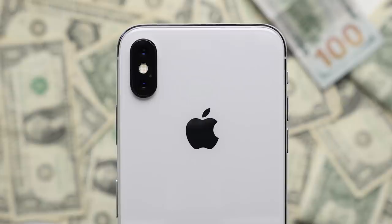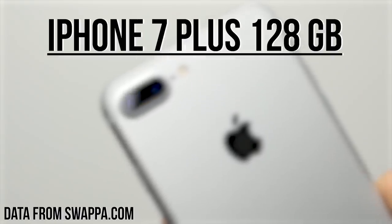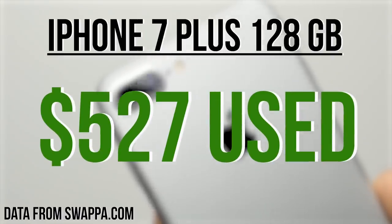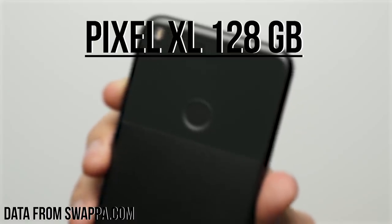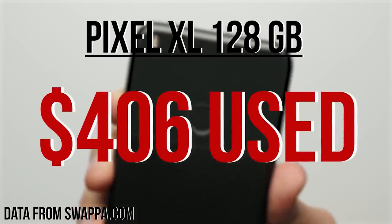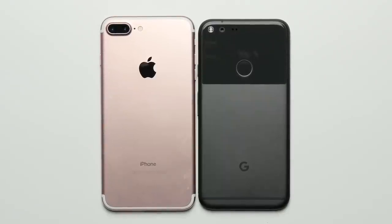Reason eleven: resale value. The iPhone tends to enjoy higher resale values than the Pixel, with the iPhone 7 Plus currently selling used for an average of $527, while the Pixel XL is selling for $121 less at $406 used. And this is despite both phones selling for the same price when they first launched.